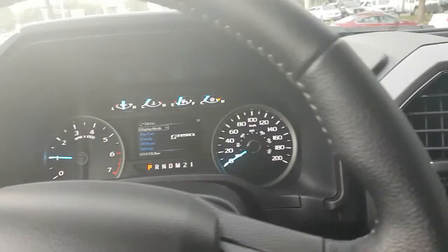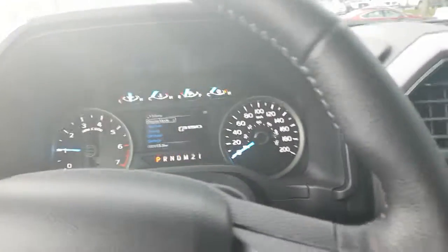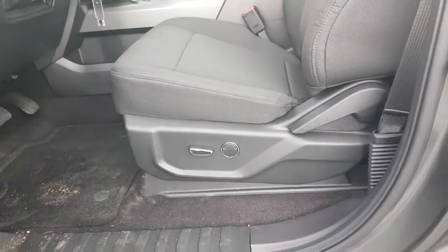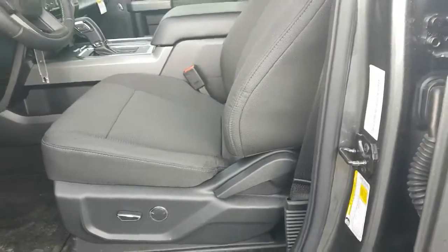I really like the XLTs — I think it's that perfect blend of comfort and functionality. As we get out, this truck does have power adjustable pedals. The steering column does tilt and telescope. The base of the driver's seat is power, including power lumbar, but the recline is manual.